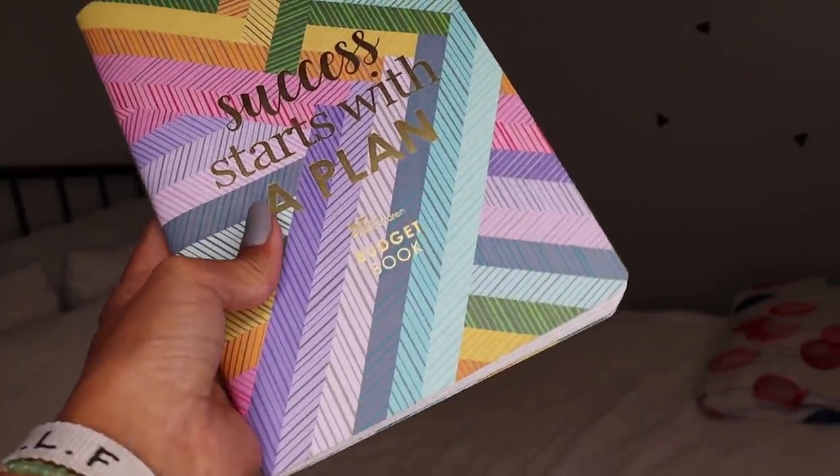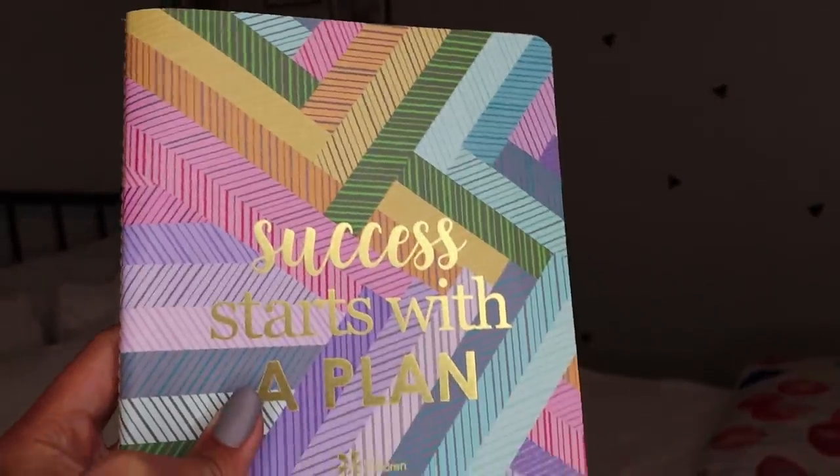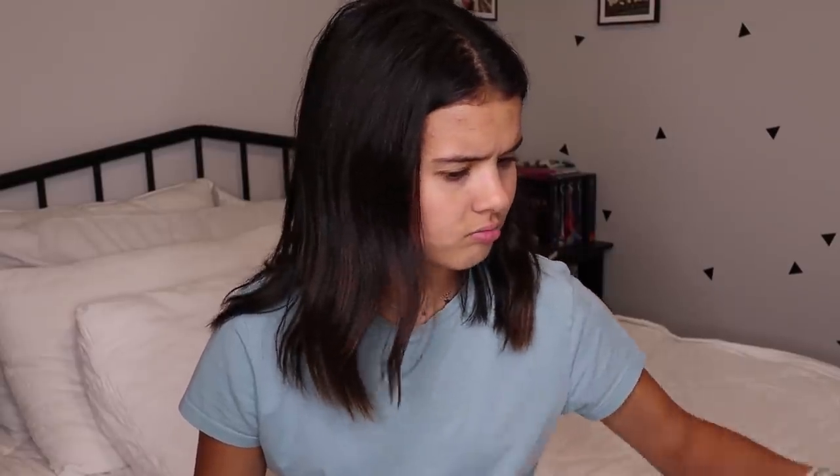Next thing from Erin Condren was this beautiful budget planner — budgeting is one of the things I decided to work on this school year. It's super cute and awesome because it has each month with little columns where you can put the amount of money you want to spend in each category — bills, purchases — and then how much I'm able to spend each month. It's been really really helpful for me lately, so I 10 out of 10 suggest getting these.